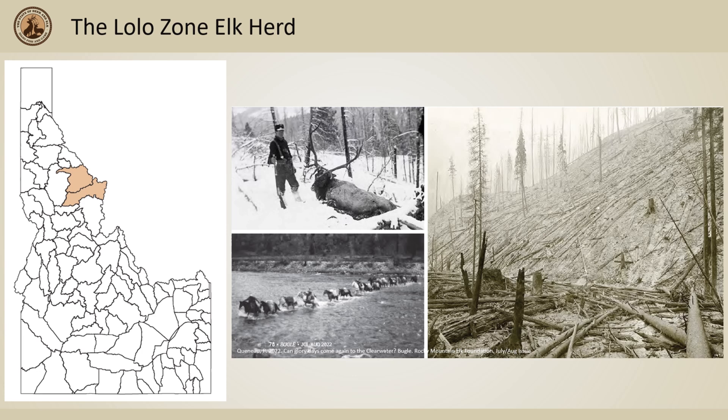These numbers were thought to be products of large shrub fields from the Big Burn era. During the mid-90s, many changes in both habitat and predators took place in this zone that could have led to this decline.